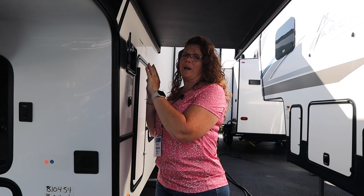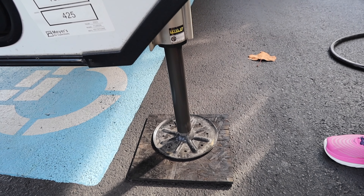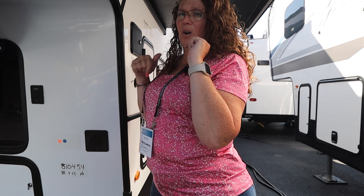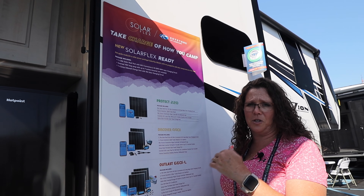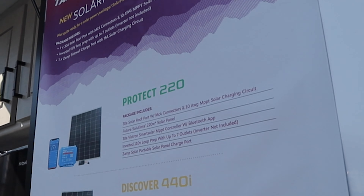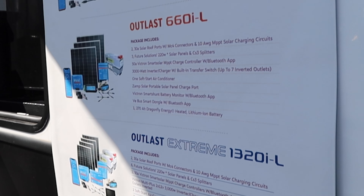One thing they did do is switch back to the Lippert six-point hydraulic auto-level system. In previous models it had been Equalizer, so you'll see that has changed back on this model. Another thing that has changed this year is solar. With Keystone, as you're familiar, it used to be 200, 400, 600 watts. Now it's 220, 440, 660, and Outlast Extreme 1320.